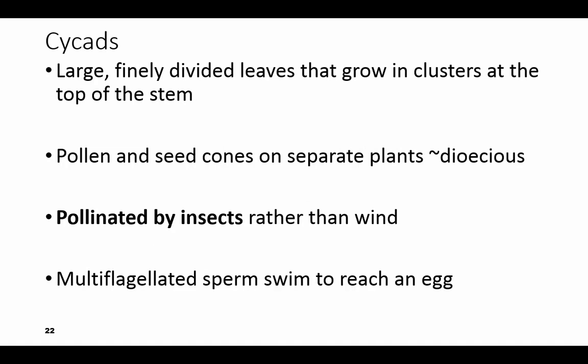The second group of gymnosperms is the cycads. Their leaves are very large and finely divided into little leaflets, and they grow in clusters at the top of a great big stem. You have the pollen cone and the seed cone on separate plants, so they are dioecious — di- meaning two, it takes two plants. Insects pollinate these and the multi-flagellated sperm swims to get to the egg for fertilization.